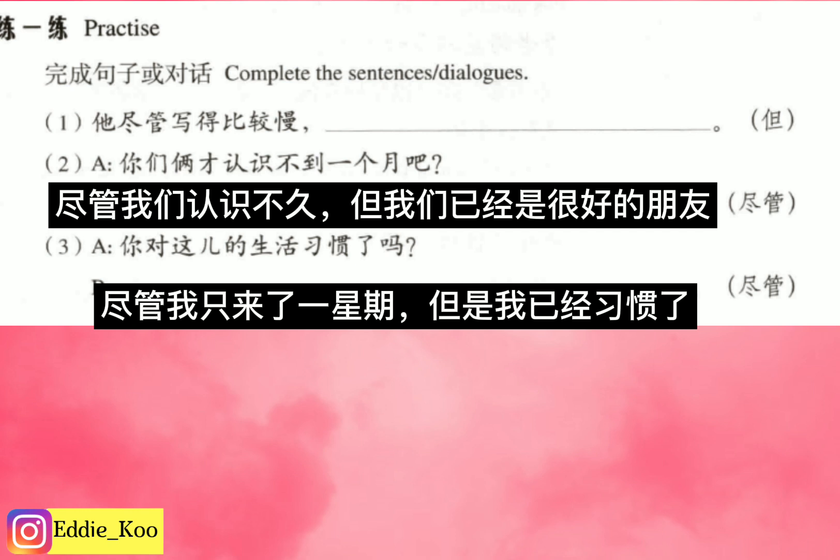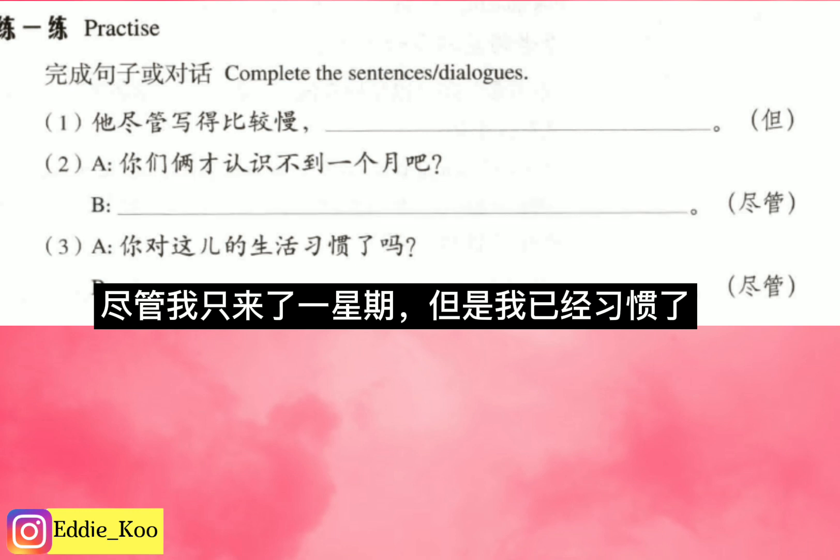Alright everybody, that sums up today's lesson. I hope you find this lesson useful. If you have more questions, leave comments down below — I will take some time to read comments and resolve your confusions. 好了，今天我们的课就上到这里。我们下次再见吧！Bye-bye!